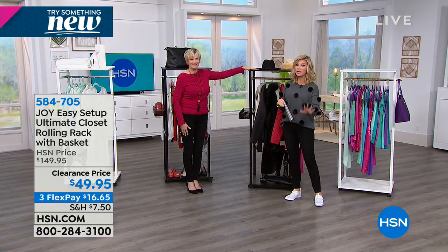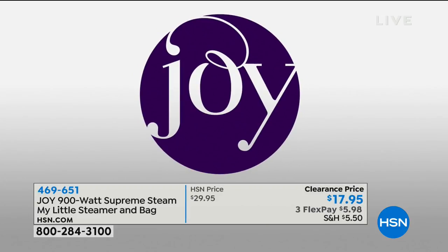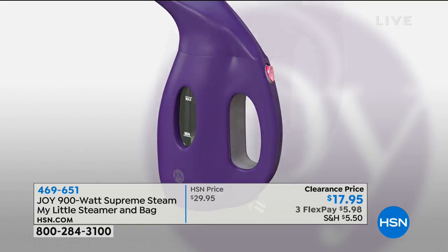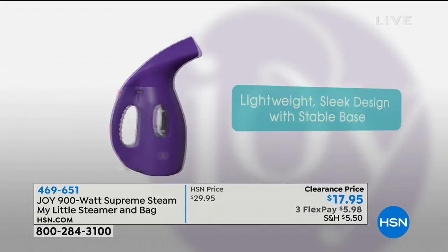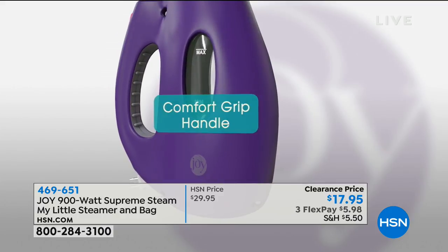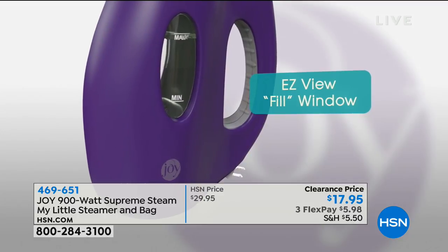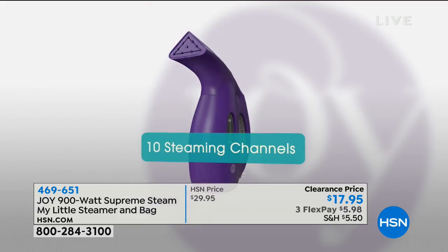One of the most buzzed-about items is coming up on sale: My Little Steamer. It's awesome — it was one of the first purchases I made when I became a host at HSN. Even Lady Gaga tweeted about it, and you see it on GMA all the time. We've got it with colors and a bag for $17.95. 900 watts of power, heats up in seconds — nothing works like this for ironing silks and getting rid of wrinkles.